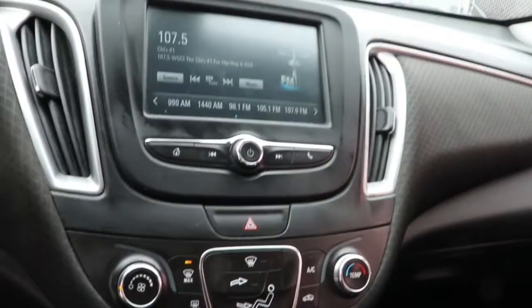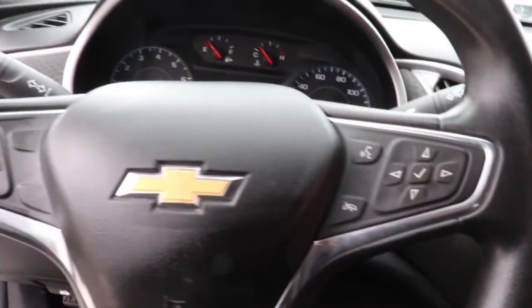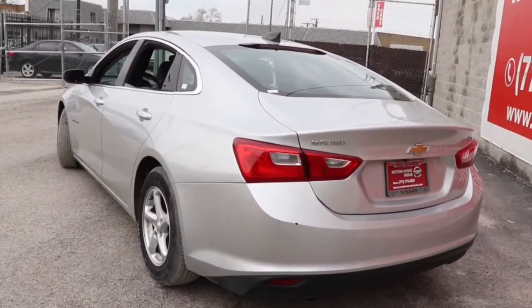These are just some of the great options this vehicle comes with: keyless entry, remote engine start, aluminum wheels, electronic stability control, intermittent wipers, trip computer, bucket seats, power windows, four-wheel disc brakes, and power steering. Sporty and refined meets safe and comfortable in the Malibu — come in for a test drive.